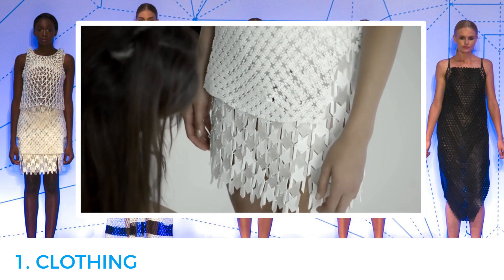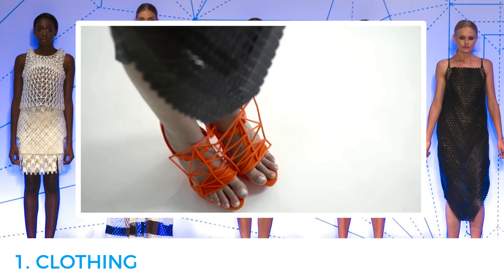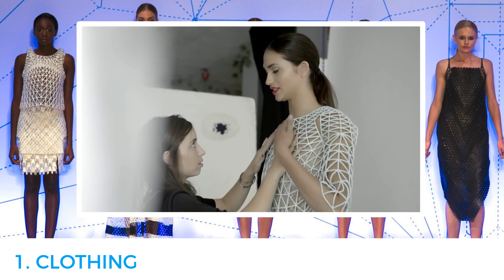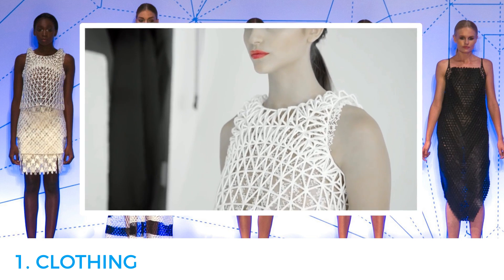Presently the clothing printing time is quite high and materials are fairly expensive, so it would be difficult for anyone to afford it. But Peleg hopes that with the evolving technology the process will become quicker and more cost-effective in the near future.